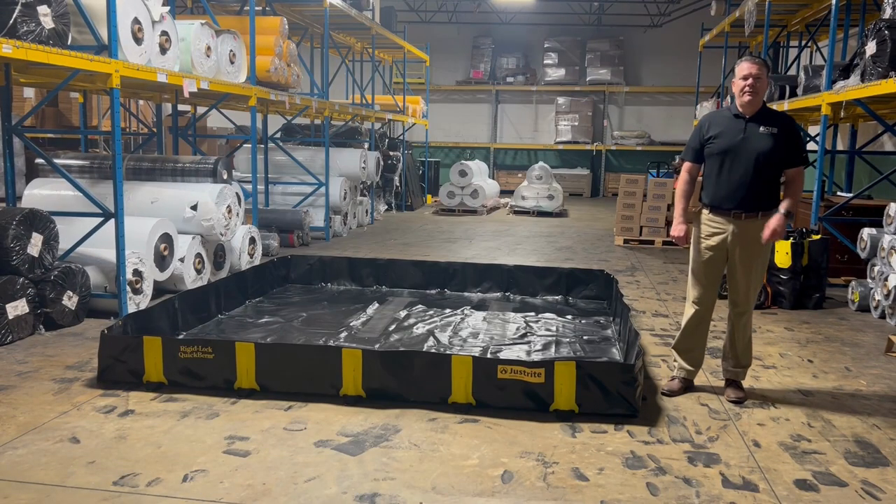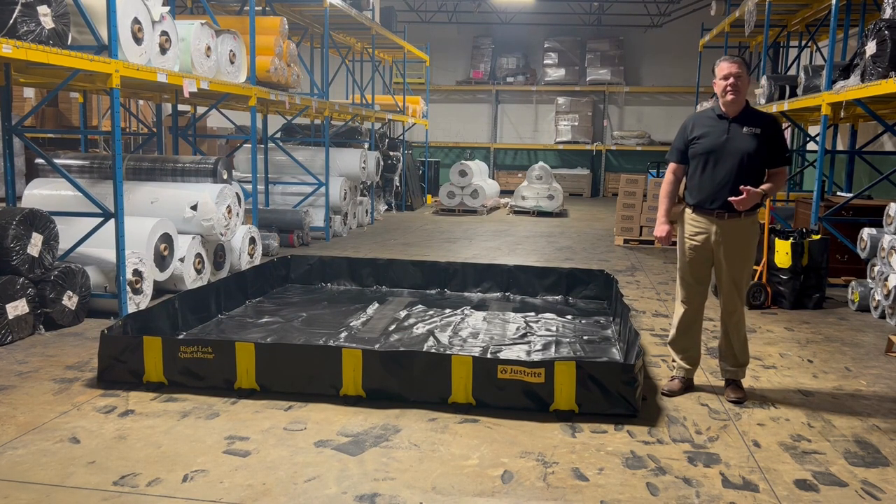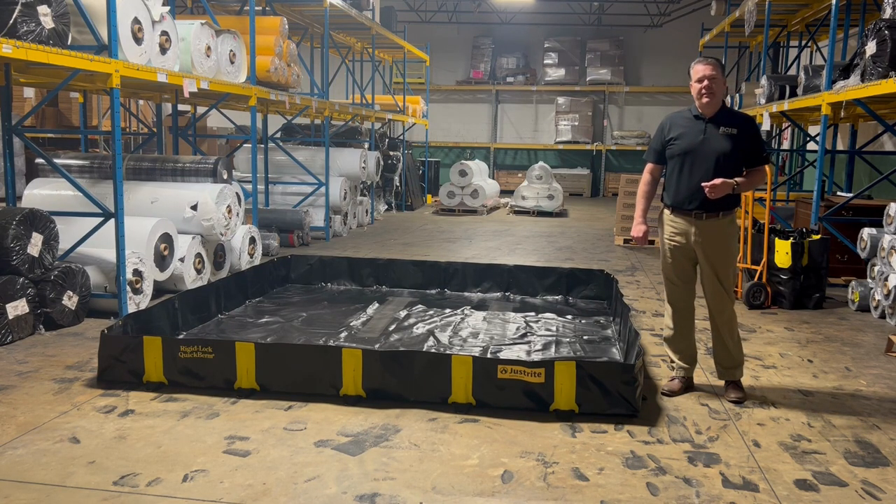Today we're going to talk about portable spill containment. Portable spill containment is a necessary precaution for businesses and individuals who handle hazardous materials, hydrocarbons, and other hazardous solids and liquids.